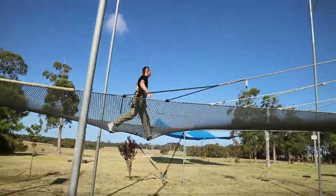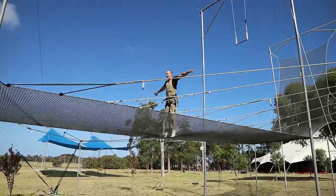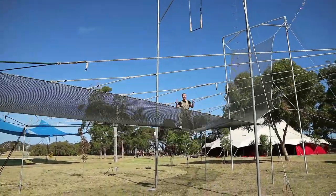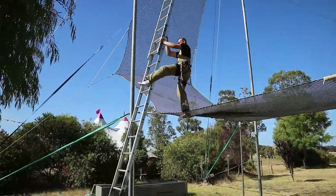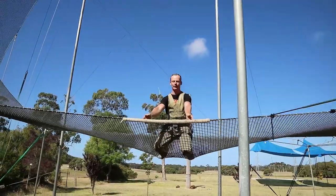Feels pretty good — we're all good to go! You should do some flying. Nice one. Oh, I should do a somersault — yeah, come on!